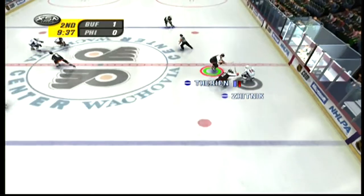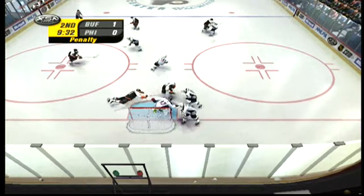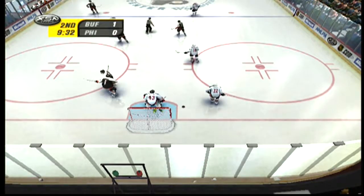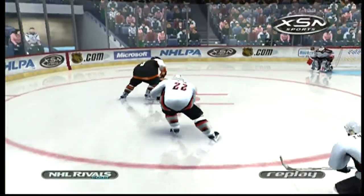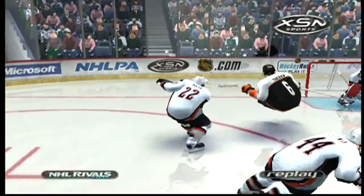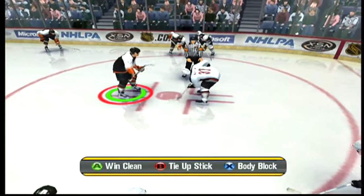Shuffles it over to Zhitnik. A hard hit by Mayer. The Sabres have been charged. Coming to be served by number 22, Adam Mayer. And a power play out for the Flyers.